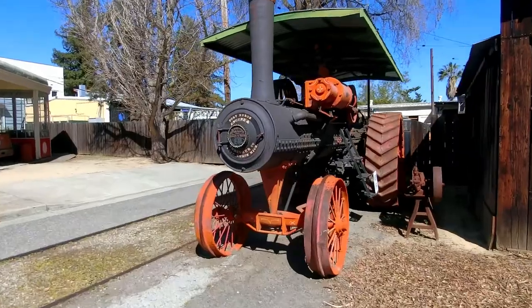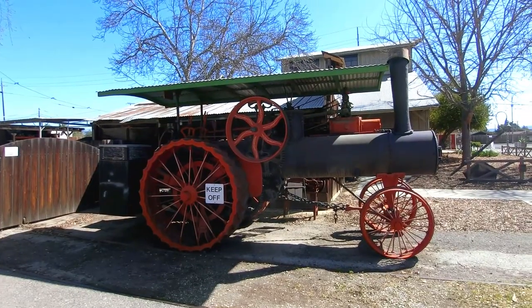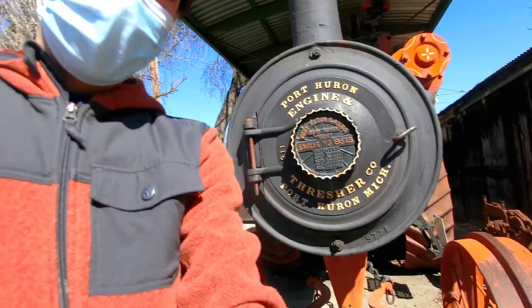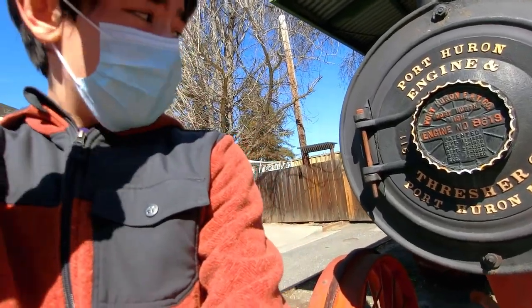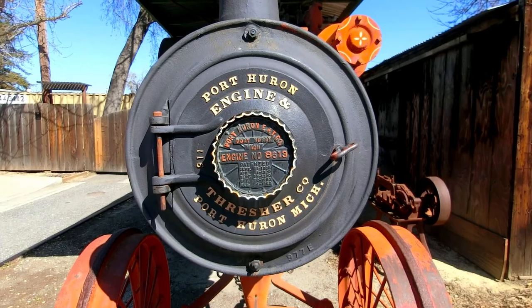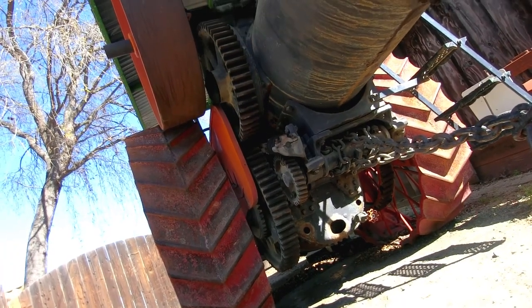Coming up on this next exhibit, we have a steam traction engine, which is very cool. People who know Trevor from Thomas the Tank Engine will know what I'm talking about. This is the precursor to what modern tractors are, and it worked in the same way as a steam engine would, with a boiler that powered a series of gears that powers the wheels.